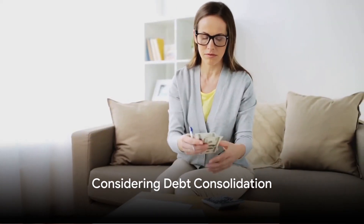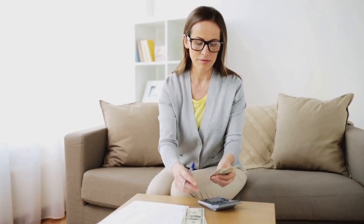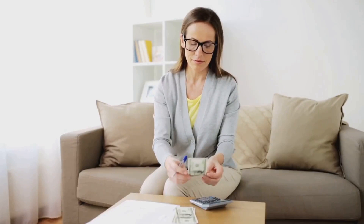Ninth, consider debt consolidation. If you have multiple debts, consolidating them into a single payment can make managing your finances easier and potentially reduce the amount you owe.